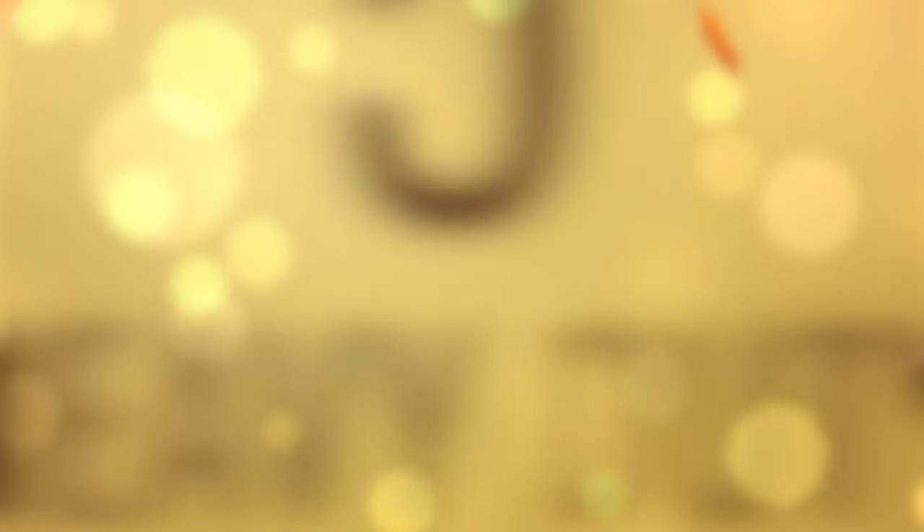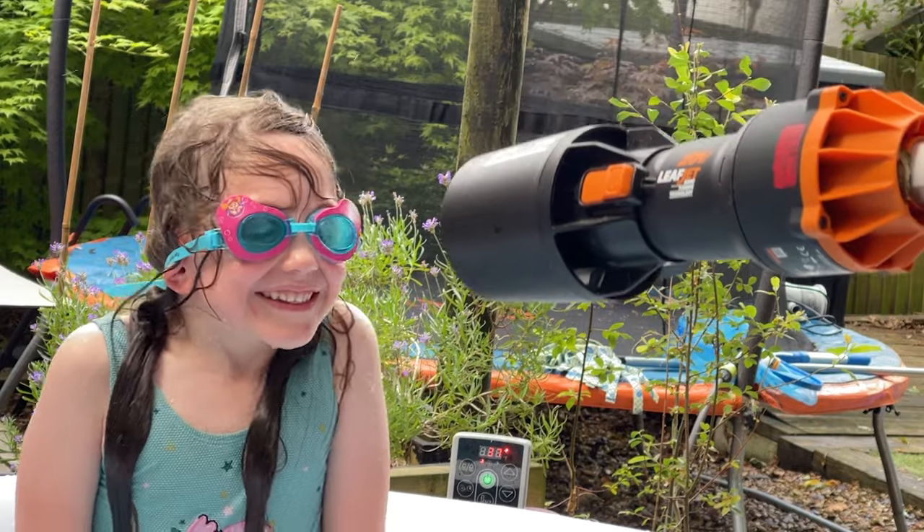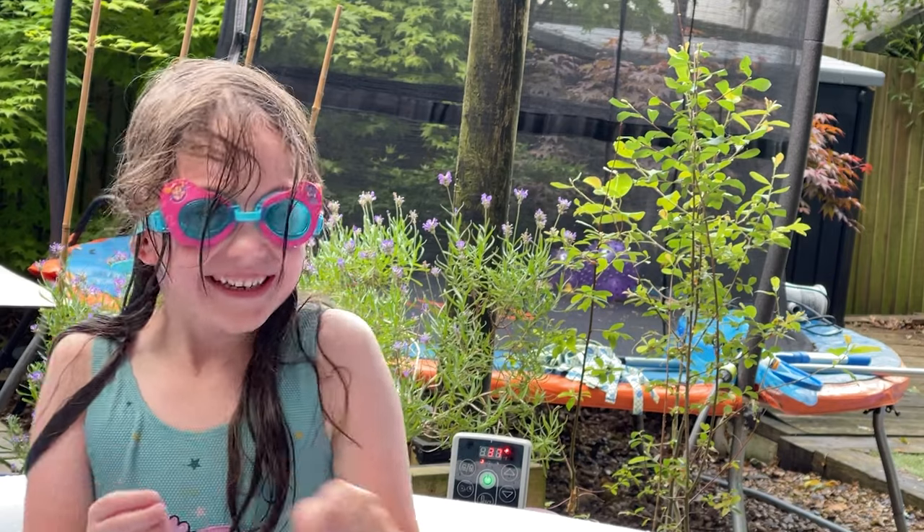Number 5: Heavy Duty Hair Drying. Get your hair dry with that wonderful 'I've just been caught in a hurricane' look. How's that?